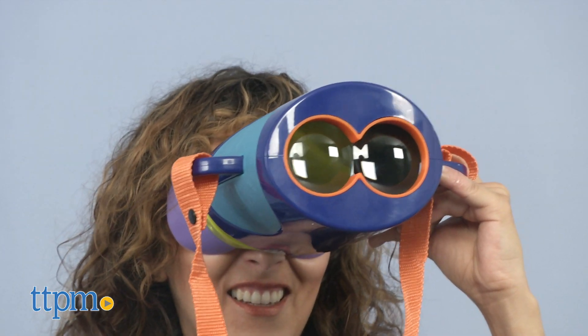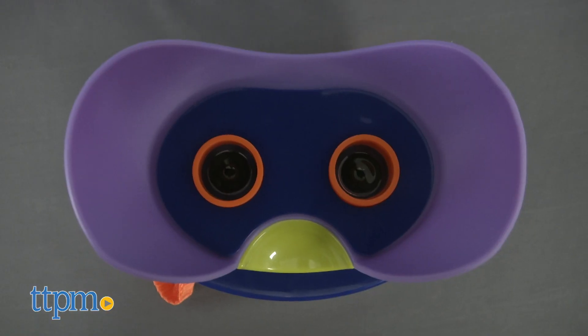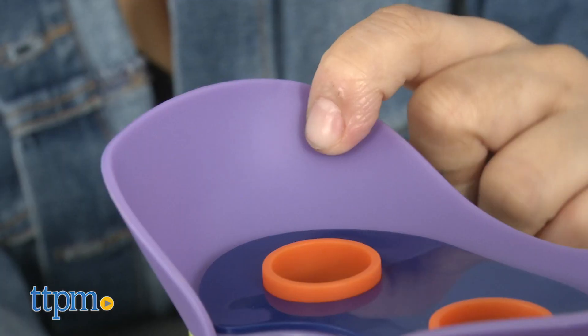The set includes a scope with 8x magnification, perfect fit goggles, a breakaway strap, and rubber hand grips.